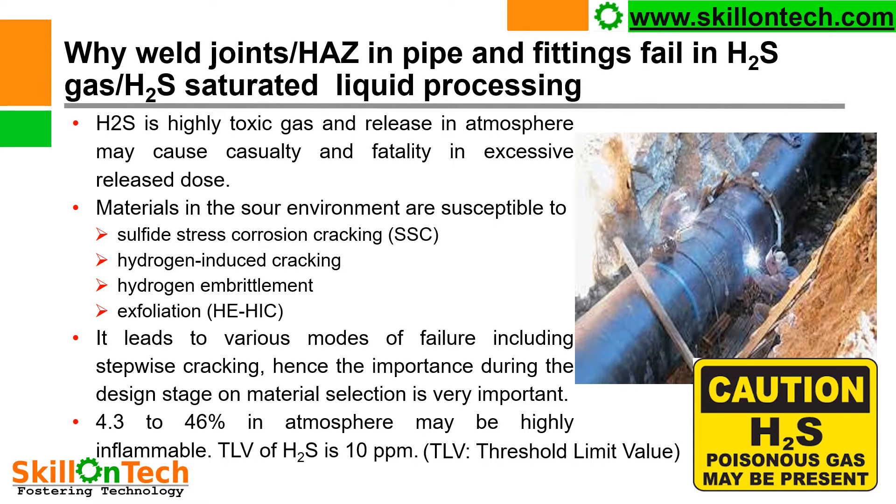Materials in sour environments are susceptible to sulfide stress corrosion cracking (SSC), the well-known cracking in H2S service pipelines, hydrogen induced cracking, hydrogen embrittlement, exfoliation, and HEHIC. These lead to various modes of failure including stepwise cracking. Hence the importance of material selection at the design stage is very critical.